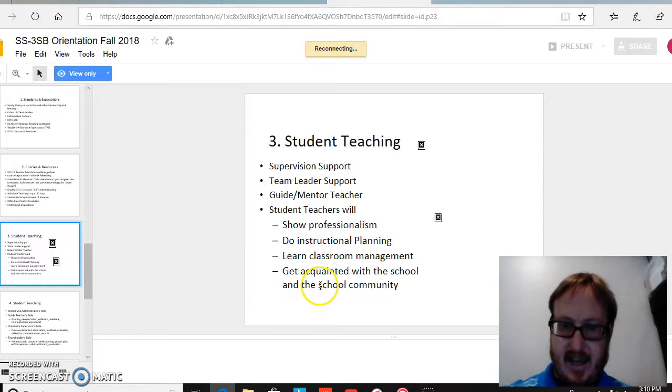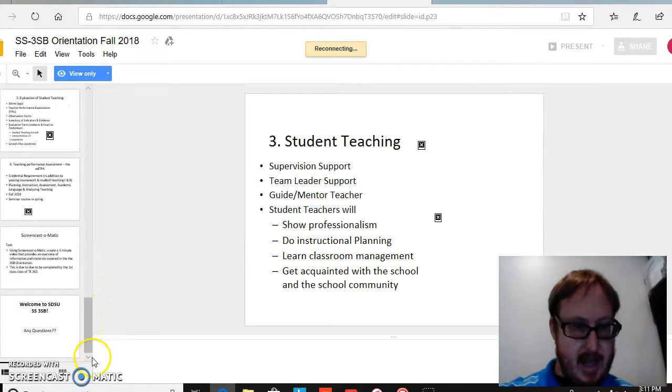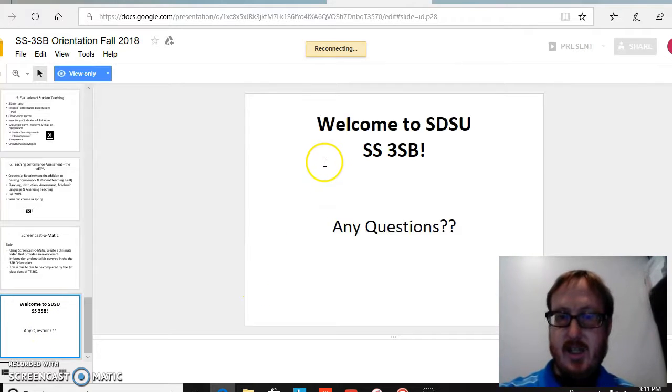One extra thing here is that it talks about getting acquainted with the school community. I believe that is important because it moves away from the idea of school as a job and echoes that it should be more of a career and a lifestyle. Finally, it was capped with a simple slide that welcomes in a very friendly manner. This communicates that even though this will be a challenging program, it will be a warm and welcoming one that gives freedom and time for questions, whether in the moment or throughout the process.